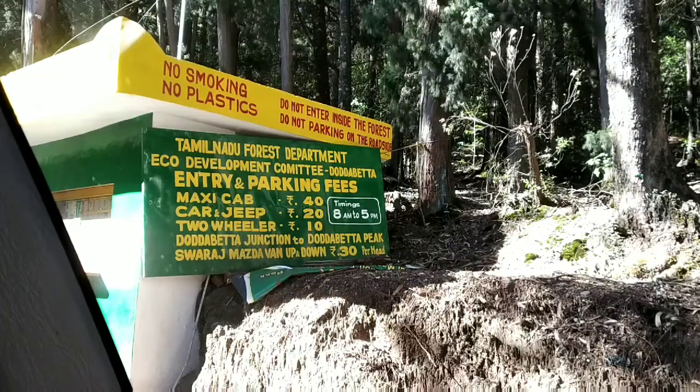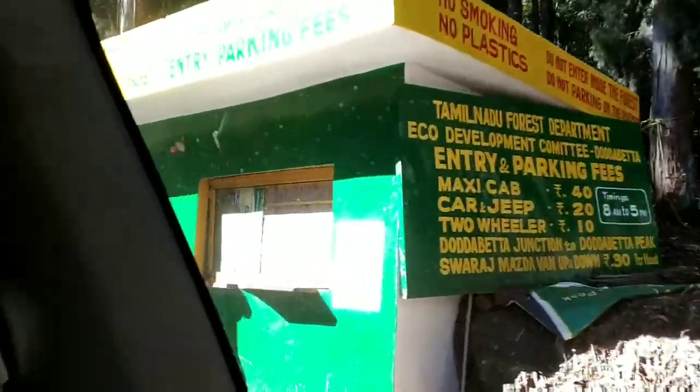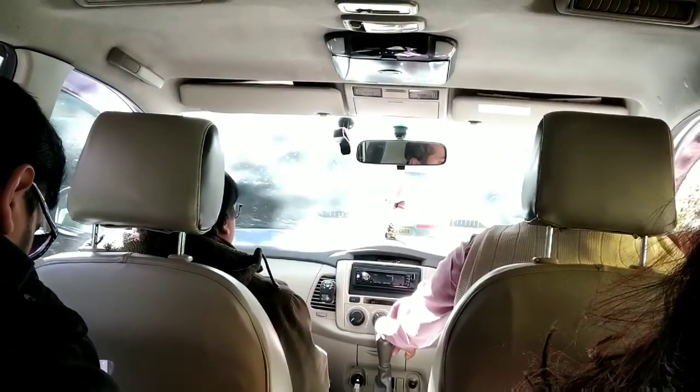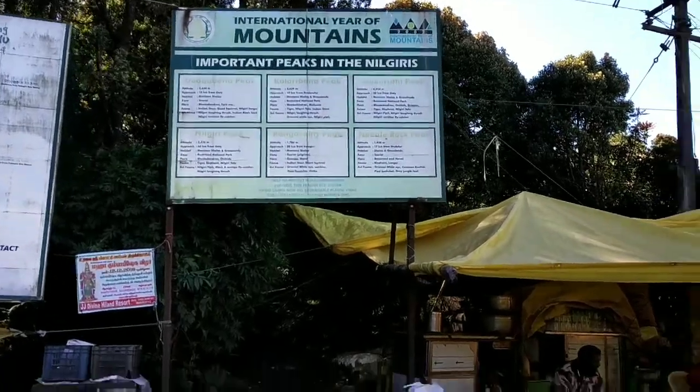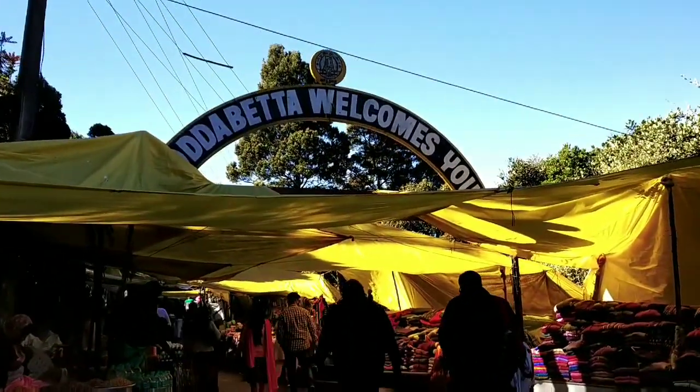Our first day started with a visit to Dodabeta Peak. After parking your vehicle, you will have to trek for about 10 minutes to reach this very popular tourist destination. On your way, you will find a lot of shops selling woolen stuff, some cute stationery, and a lot of snacks.